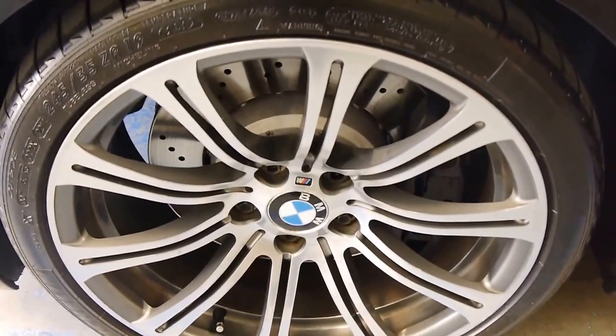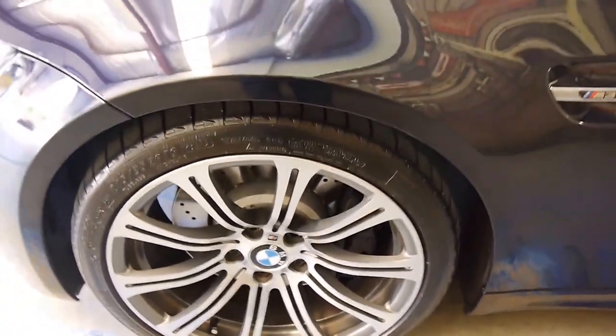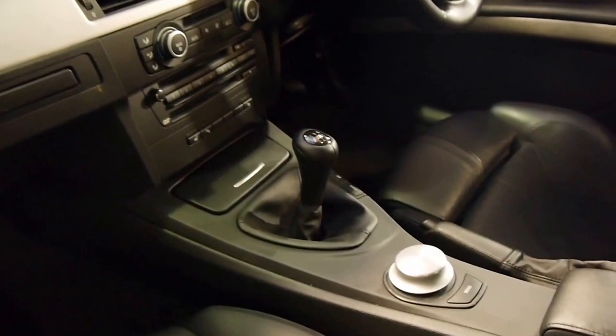All the rotors are cross-drilled for ventilation. The car's wearing four very good Michelin tires. It has an excellent service history. And the all-important six-speed manual.